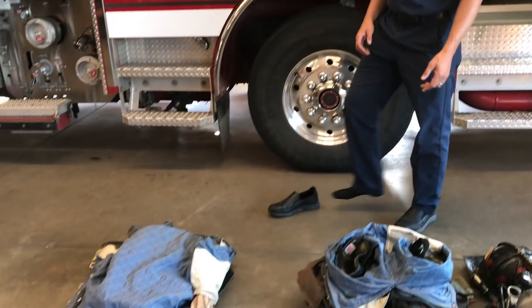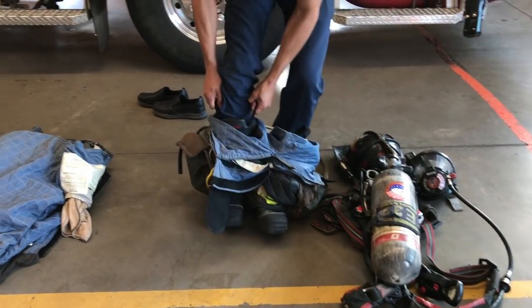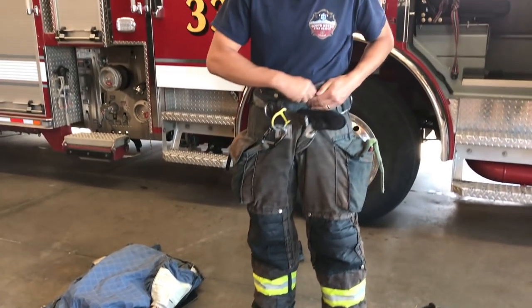I'm going to start by putting my pants and boots on. I keep my pants and boots together so that I can put them on quickly when there's a fire. That was pretty fast, huh? Do you guys get ready for school that fast in the morning?